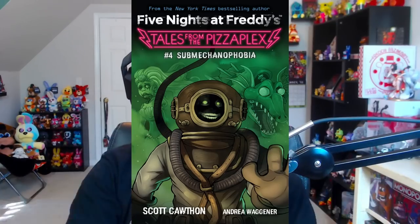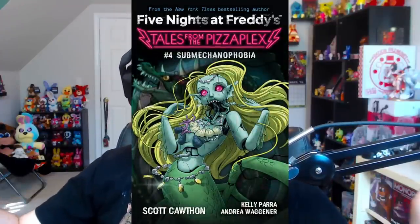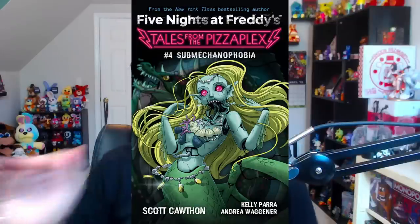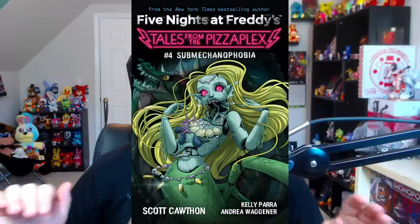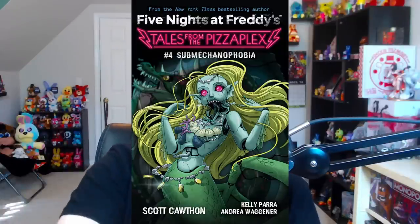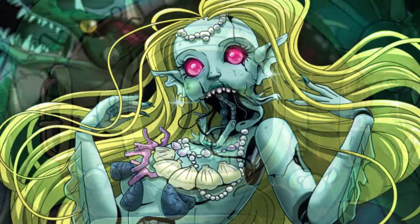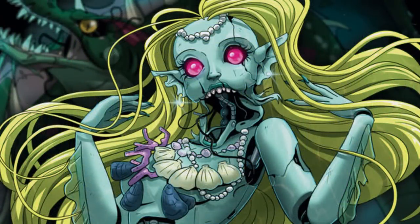Moving on to the fourth entry in the Tales from the Pizzaplex series, this book actually got another cover change. This was the first initial cover, then they switched it to a new cover, and now we have a third different cover. The brand new cover features the mermaid animatronic character on the front, with the sea serpent circling behind her. I'm curious which cover is your favorite — I know a lot of people miss the diver from the first two covers, but a lot of people are fans of the new mermaid character.